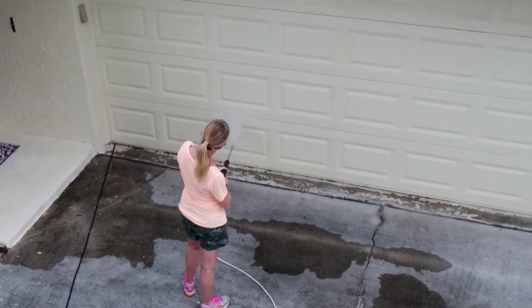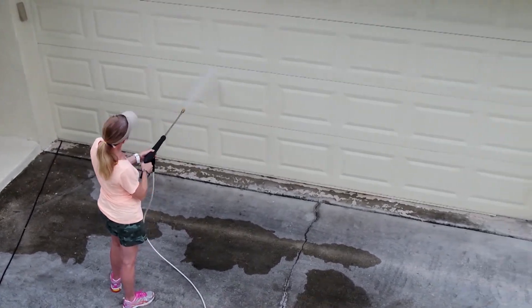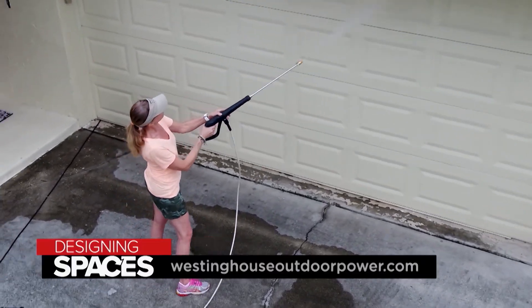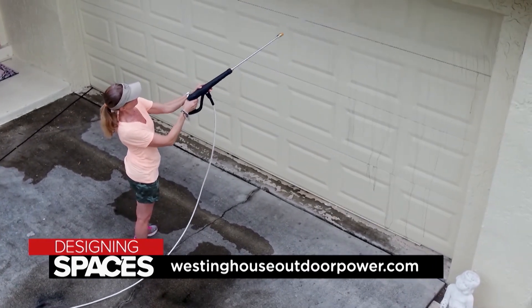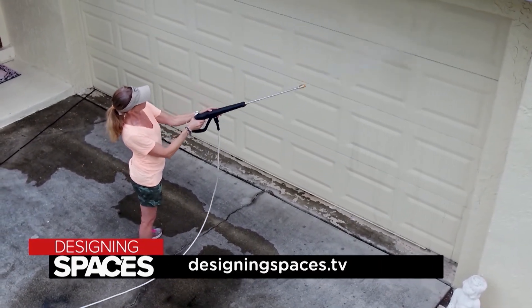No matter the surfaces you plan on cleaning — whether to get rid of grimy dirt, mold, and stains on your deck, siding, the side of your house, or even your car — there's a Westinghouse pressure washer for you. For all the information on power washers, visit WestingHouseOutdoorPower.com and DesigningSpaces.tv.